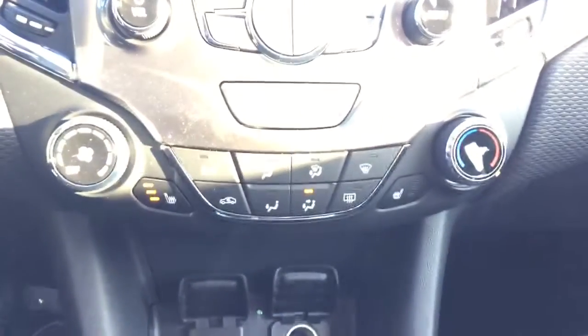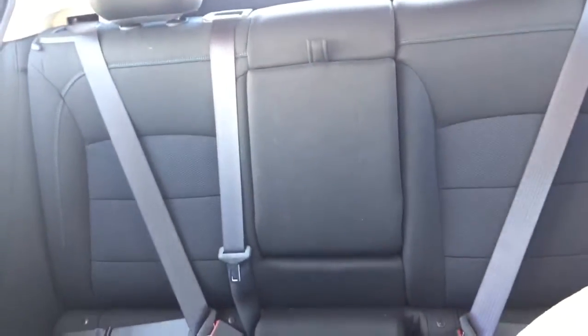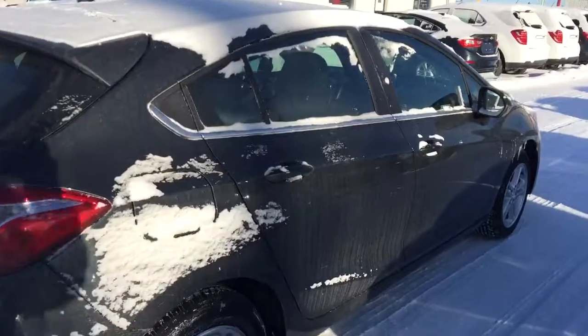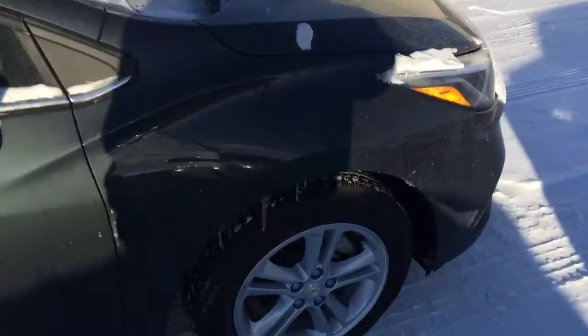Climate controls with heated seats, USB port, auxiliary input, comfortable seating, floor mats with plenty of cargo space, a sunroof, and much more. So don't miss out — hurry in or give us a call today at Davis Chevrolet to book your test drive.